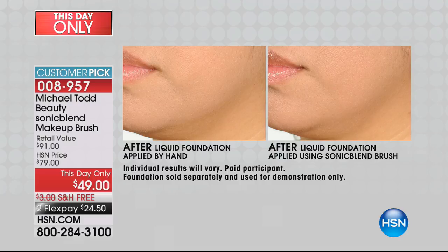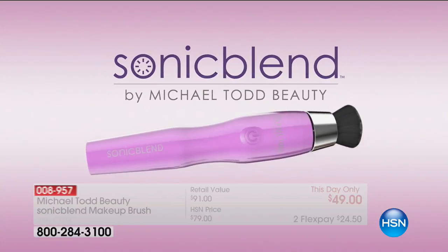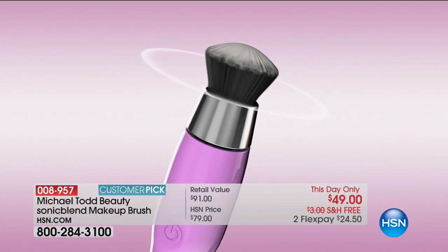Perfect for liquid makeup, perfect for powder, perfect for gel, even mineral makeup — that seamless, smooth, airbrush-like finish. You're not getting that line of demarcation. My very favorite thing is how it fills in the appearance of those lines and wrinkles. There's no more lines of demarcation like what you're seeing there, and the reason for that is true science.